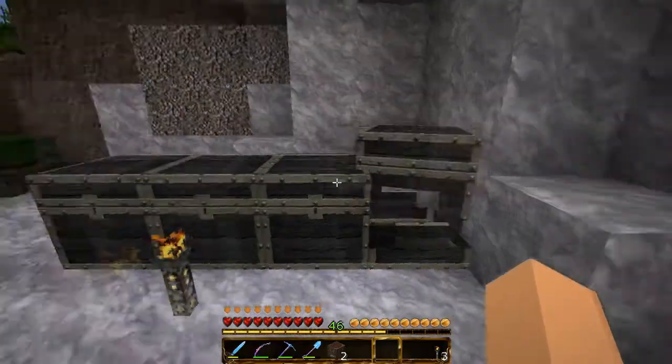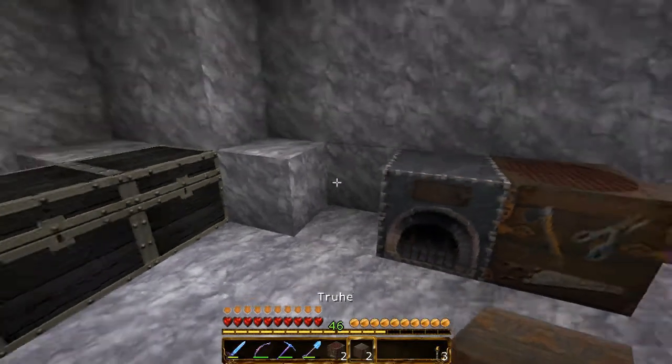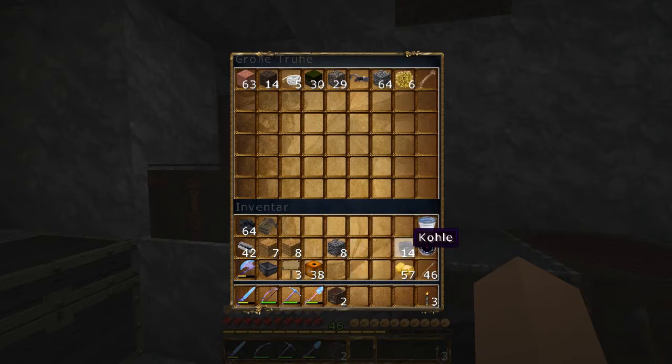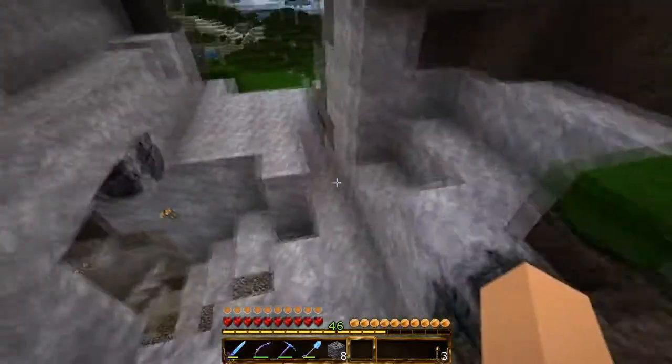Dann hab ich doch hier gleich das Zeug für eine Doppeltruhe – plopp, plopp – klatsche ich mir erst mal hier hin, und dann kann ich mir hier erst mal alles unterbringen. Erst mal rein mit dem ganzen Krempel. Jetzt haben wir hier wieder Platz, und dann können wir da unten ausräumen.